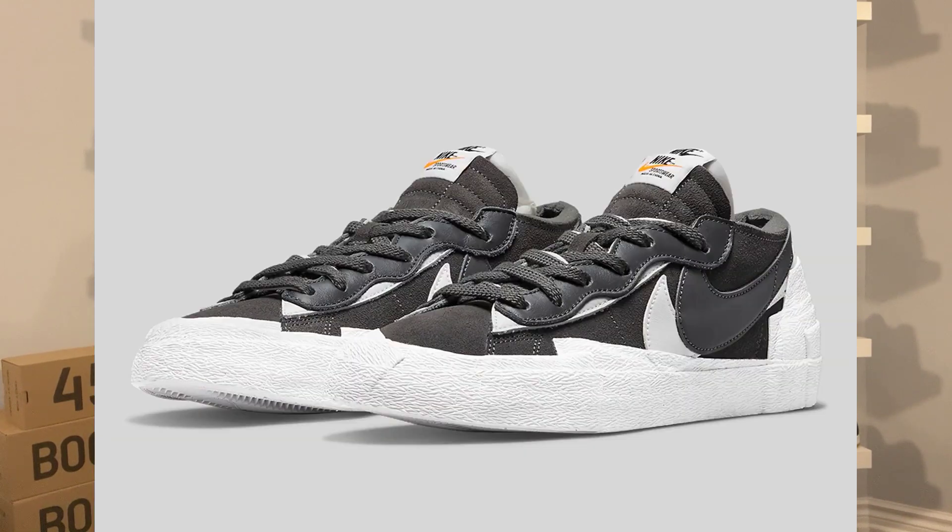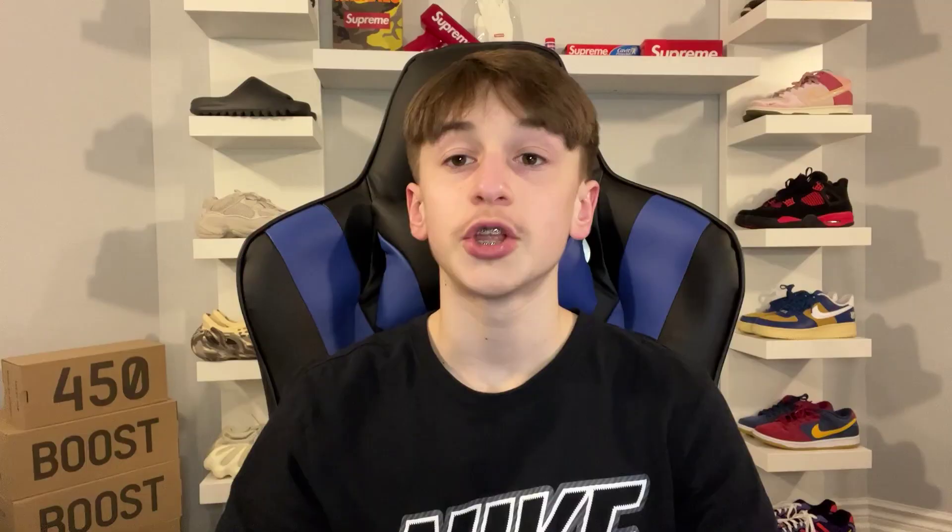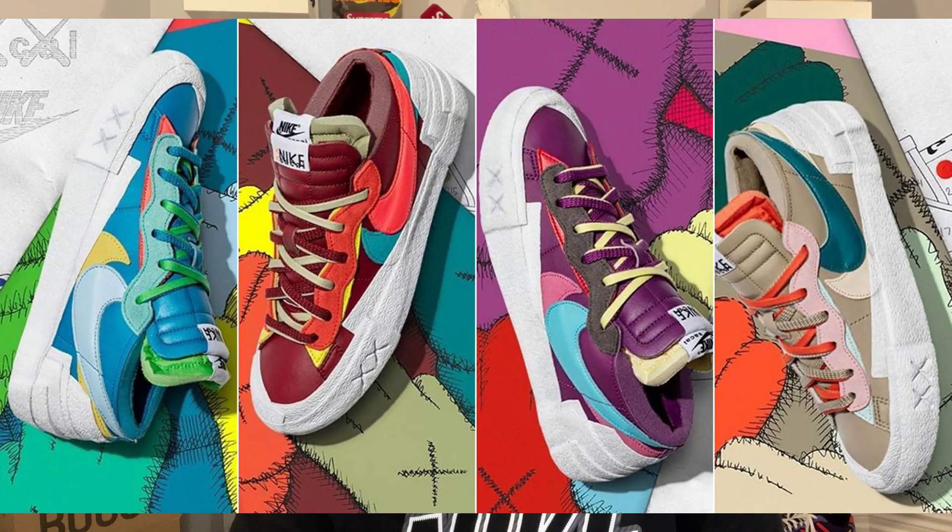We have seen some Sakai Nike Blazer Lows in the past. In 2021, we saw the Iron Gray and Classic Green, as well as the Magma Orange and British Tan colorways. Towards the end of 2021, we also saw the Cause Nike Sakai Blazer Lows, which came in four different colorways. They've definitely been doing quite a few colorways of the Sakai Nike Blazer Low.